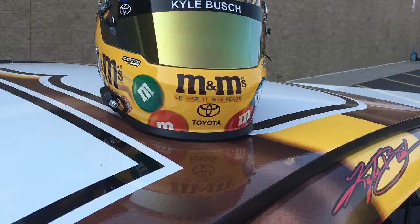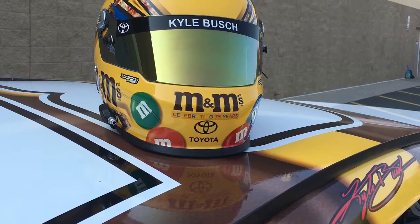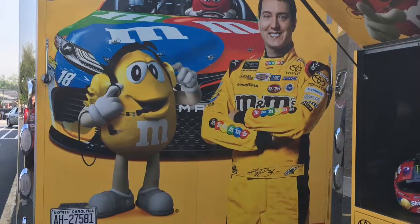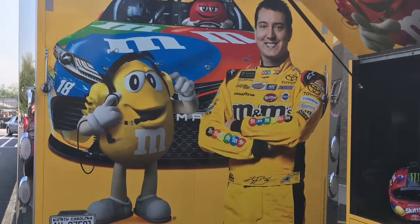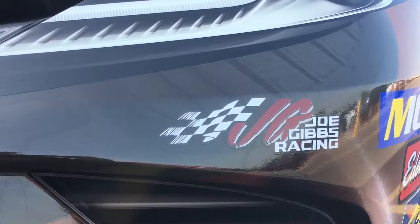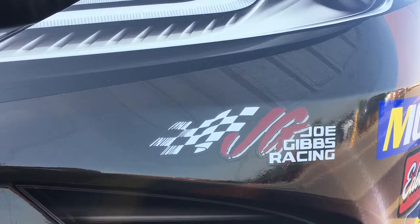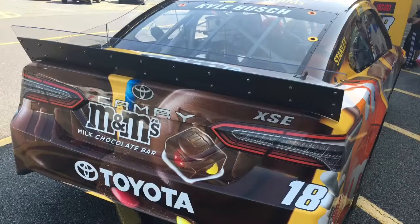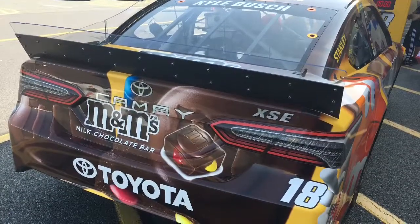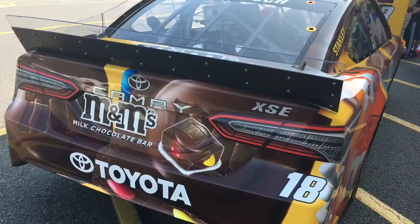When we arrived at that Walmart, we saw two cars: Ryan Blaney's car and Kyle Busch's car — another retired car from 2009, that number 18 M&M's Core Toyota Camry.